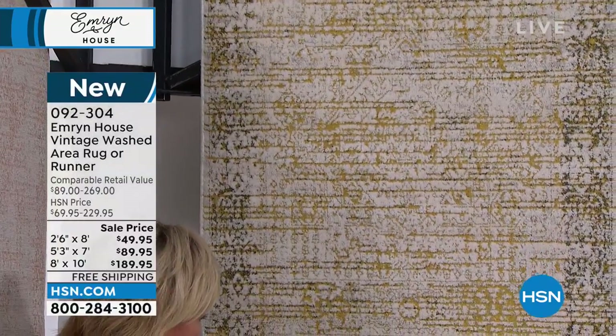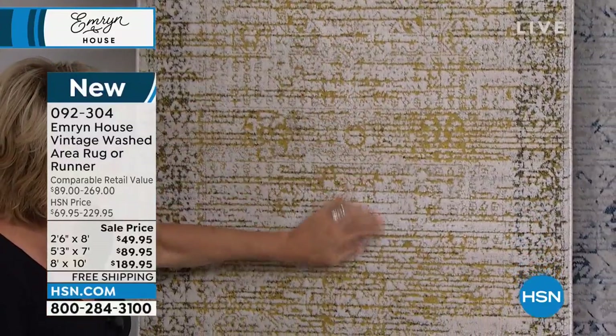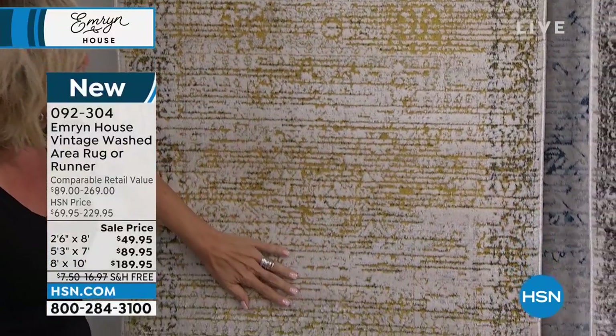The sage has those deep tones — I call it like honey mustard, but it also pulls gold. Then you see the greens in there. This is pretty. Very pretty.